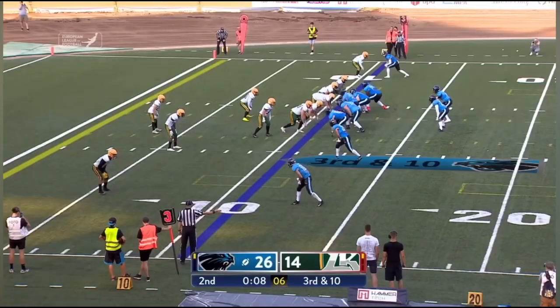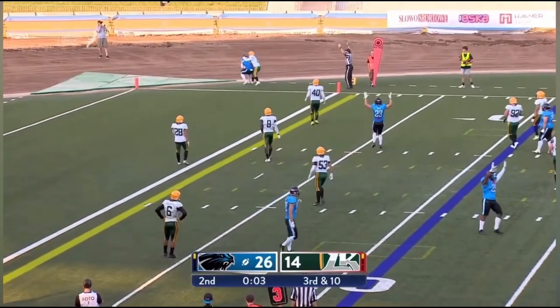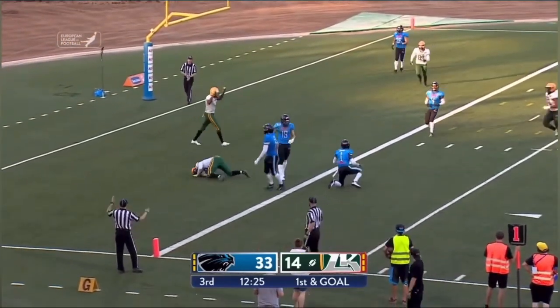Holy cow. Leipzig trying to bring some pressure — they do blitz, one-on-one coverage again. Jemba in the end zone. Birdsong to his left — has a man wide open touchdown.